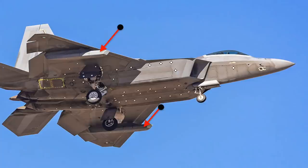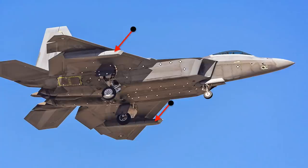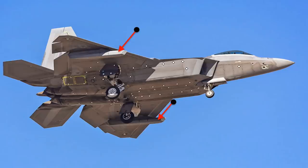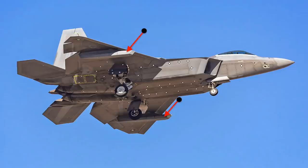This is the first time ever that the Raptor has been seen flying with such a unique attachment. It is likely that the attachment is an IRST, or Infrared Search and Track pod. In this video, Defense Updates analyzes how an IRST pod could provide the F-22 Raptor with a crucial combat edge.